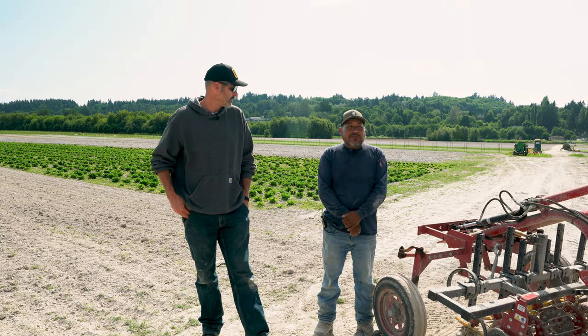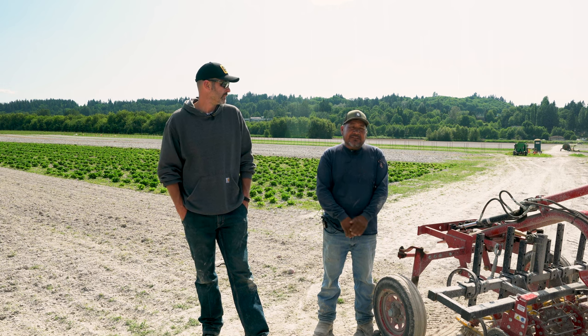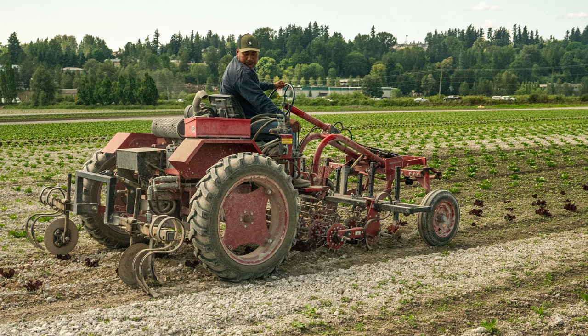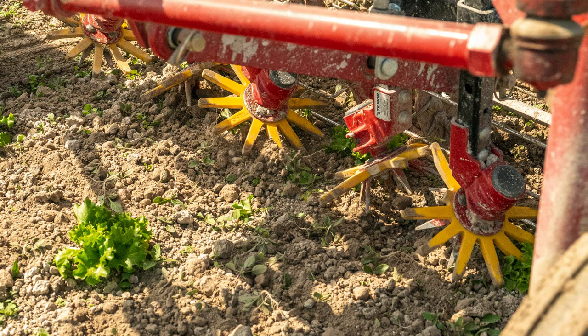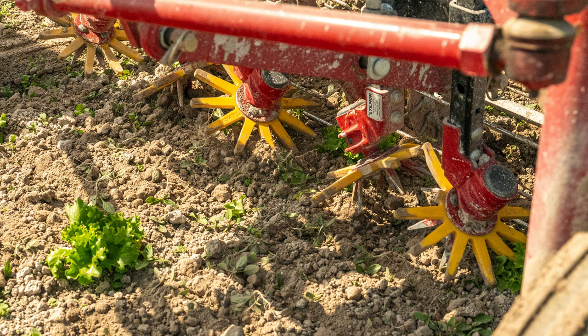Before we had the Tilmor finger weeder and basket weeder, how did we do it? We had to do it by hand — just put your hand in and do it. After that, we spent a lot more labor. That's why they bought this equipment, and now it helps a lot.